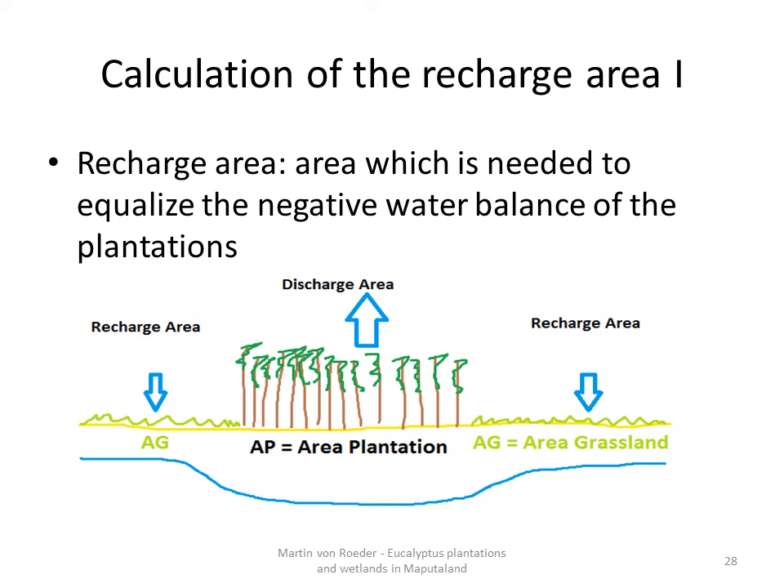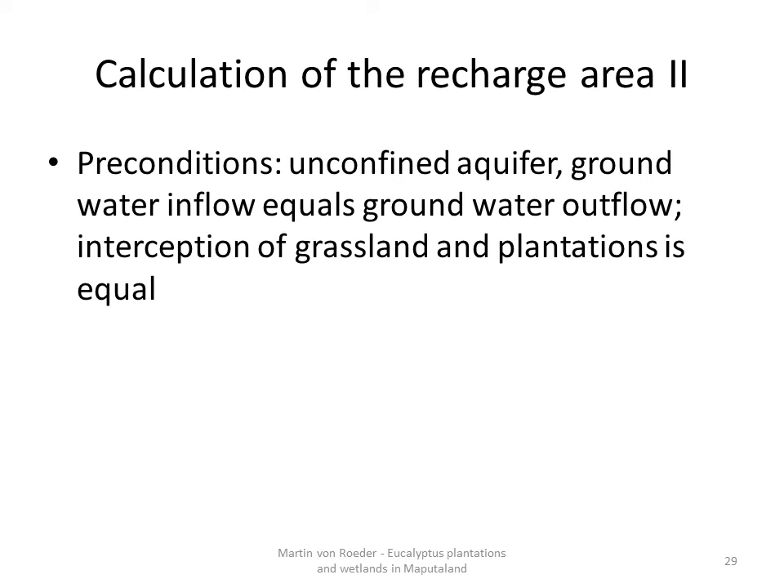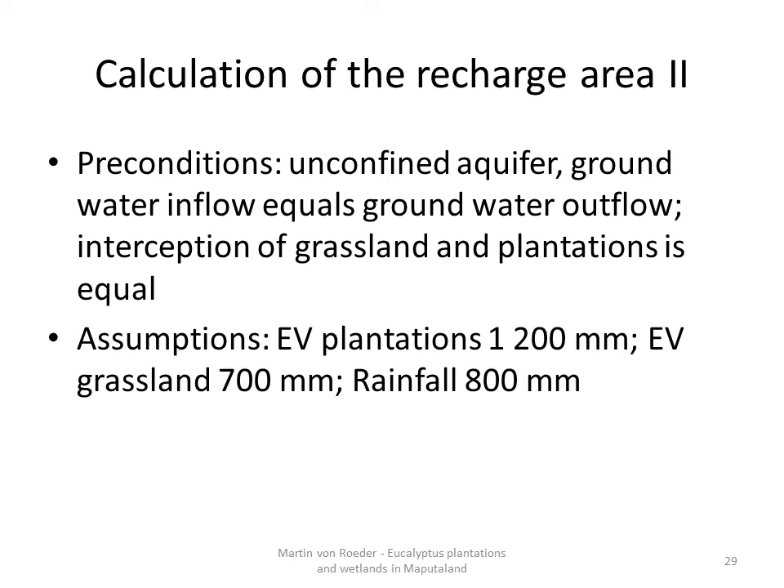To keep it very simple, preconditions were that the area is underlain by an unconfined aquifer, that groundwater inflow equals groundwater outflow, and that interception of grassland and plantation is equal. As values for the evapotranspiration, I assumed that plantations evapotranspirate 1200 mm, grassland 700 mm, and that rainfall input is 800 mm. The results were recharge areas around every plantation being exactly fourfold the size of the plantation area.